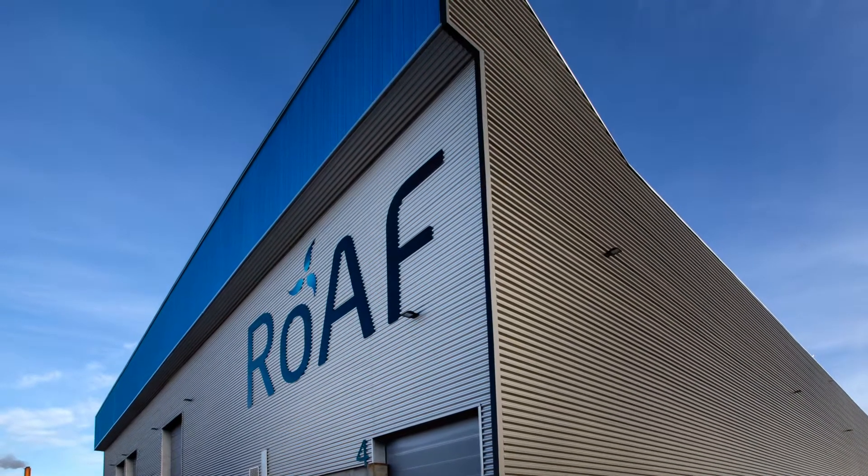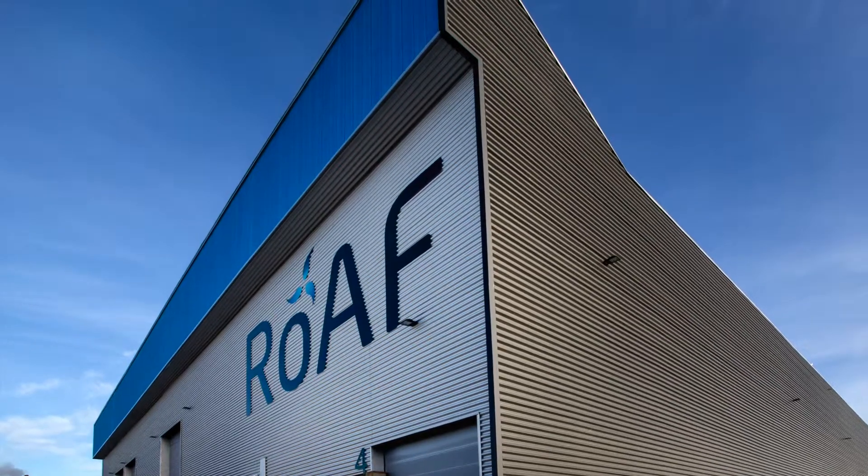Welcome to the ROAF sorting plant. For your own safety, please pay close attention to the safety instructions.